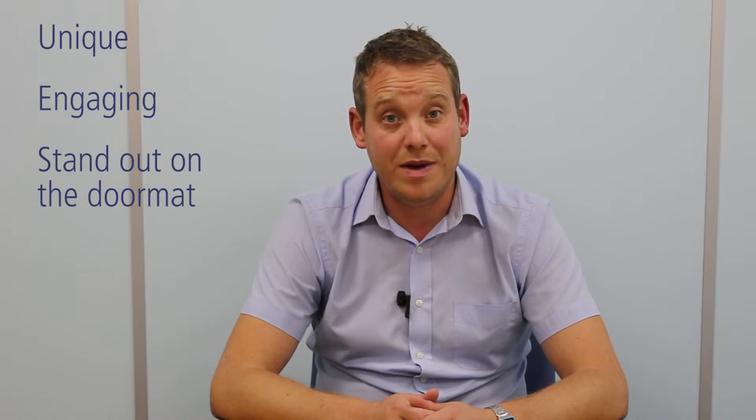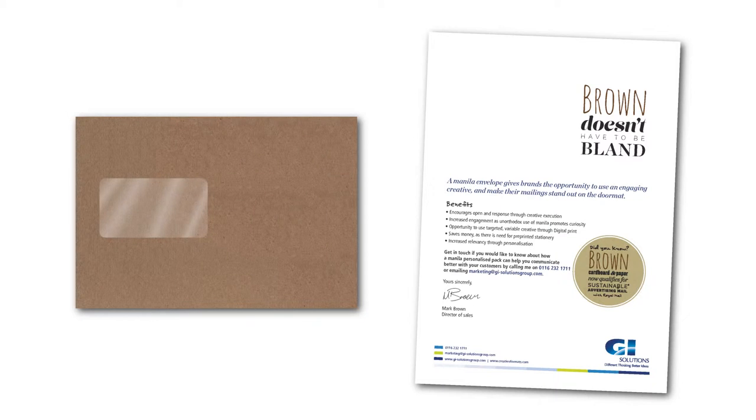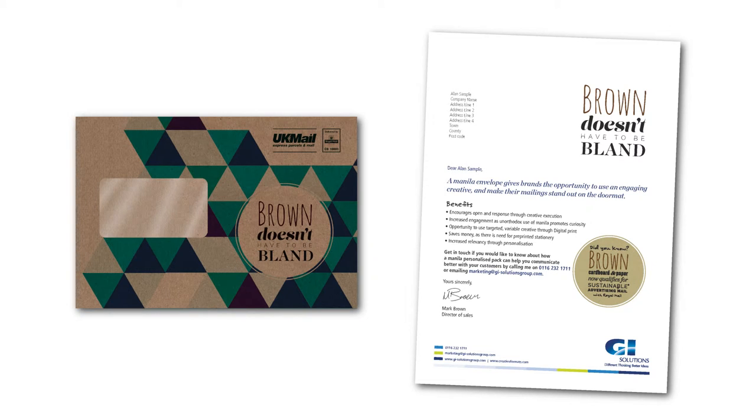piece that will stand out on a doormat and increase response rates. A creative Manila solution can drive response rates further as both letter and outer can be personalised in digital colour with both imagery and text.